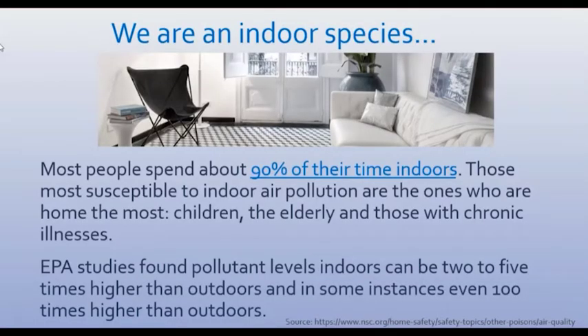In fact, it's over 90% if you include time in automobiles. Most often you hear about children, the elderly, and people with chronic illnesses during flu seasons when there's bugs going around — these people being more vulnerable. In addition to that, EPA studies found pollutant levels indoors can be up to five times higher than outdoors.